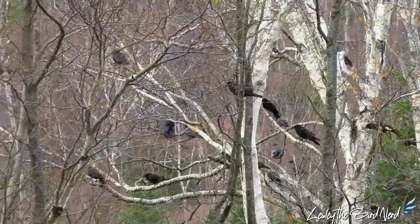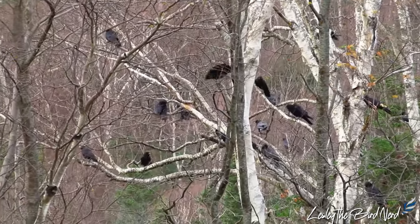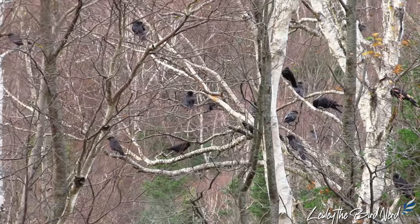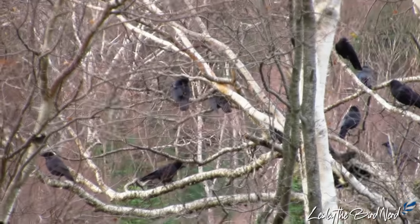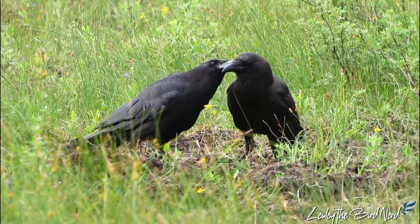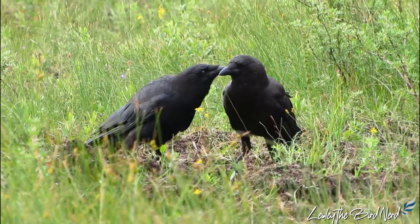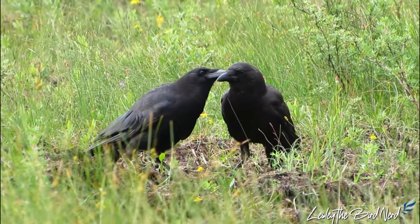There's a fascinating behavior called a crow funeral, where many individuals surround one of their fallen for some time. Some calling may take place as well as silence. A sweet behavior of theirs is how they can be affectionate, not only to their partner but young too, by preening their face and head feathers.